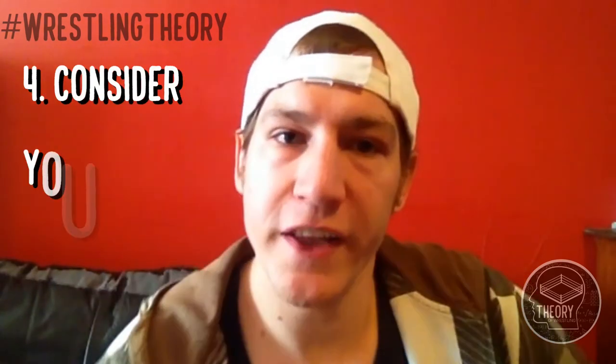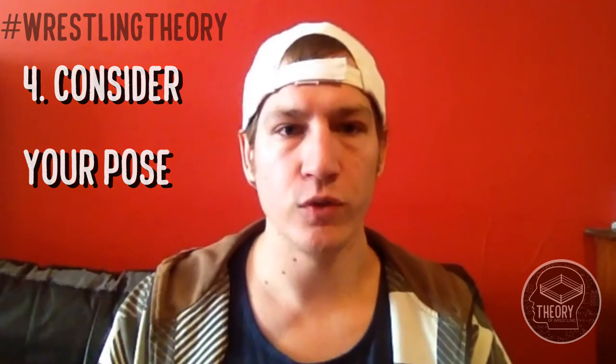Tip number 4: Your pose. There are three things to consider when deciding upon your pose. Firstly, does the pose suit your character? Secondly, does the pose suit the framing of the photo? There are three types of framings: one is a full body head to toe, second is upper body from just below your waistband upward, and thirdly the head shot which is around your chest and shoulders up, mostly concentrating on your face. Your pose will be very different depending on the type you're going for.